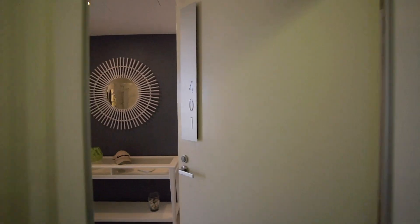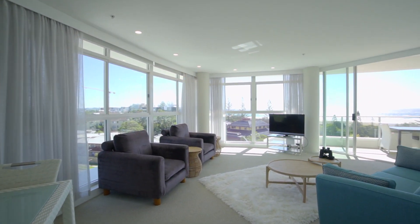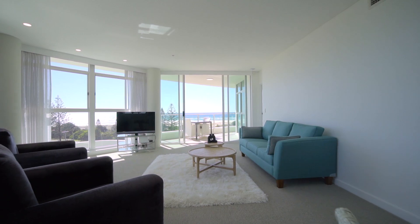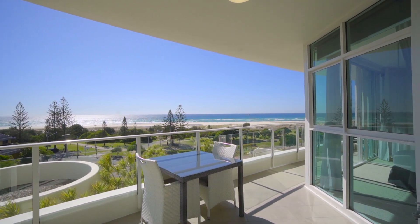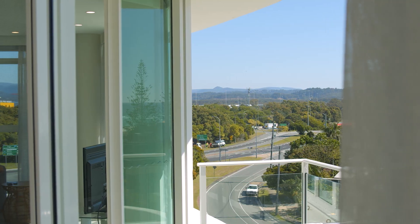Perfectly positioned on the fourth floor of Keira Surf, this beachfront apartment enjoys views stretching right through from Rainbow Bay to Surfers Paradise, catching glimpses of Stradbroke Island and right back through to Mount Warning.